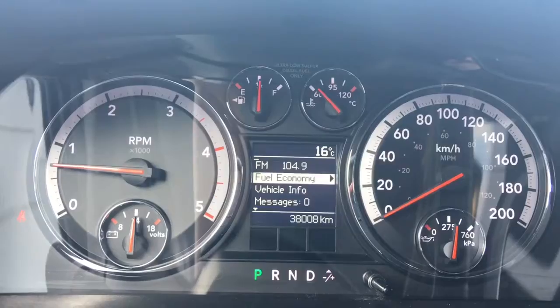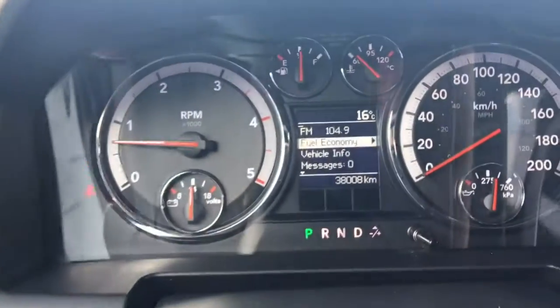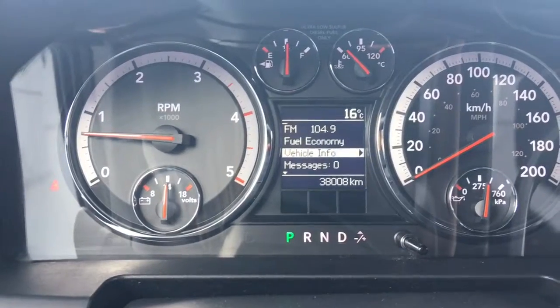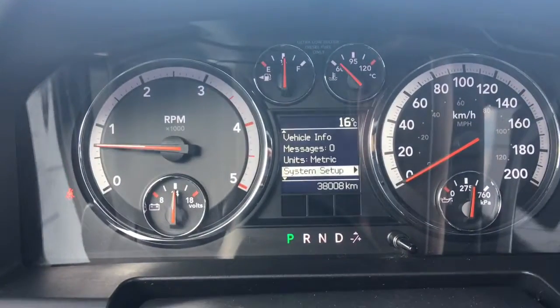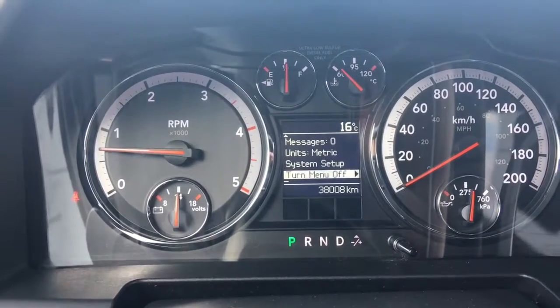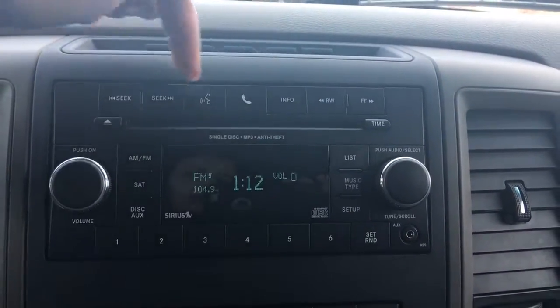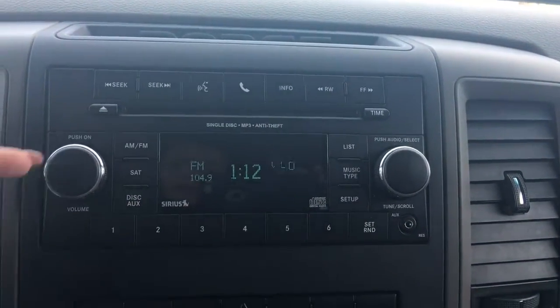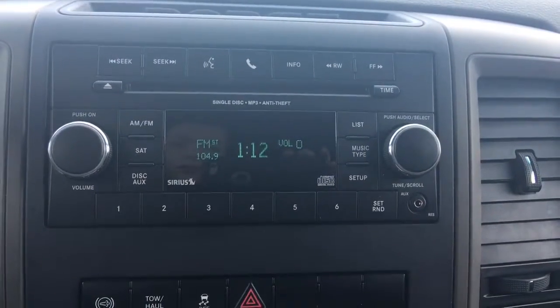We'll flick through a few of the screen options using the buttons on the steering wheel — fuel economy, vehicle information, messages, units, system setup, and then back to the beginning. In the center we have your voice recognition, Bluetooth, CD player, AM/FM satellite, and an auxiliary plug-in just down on the right.